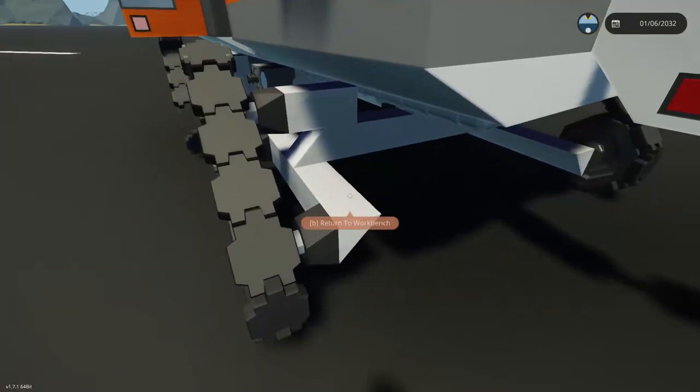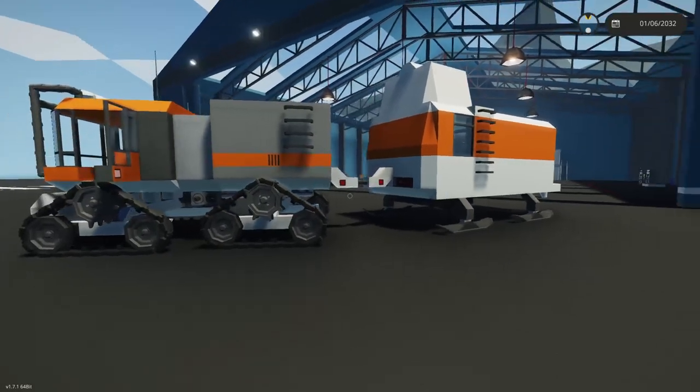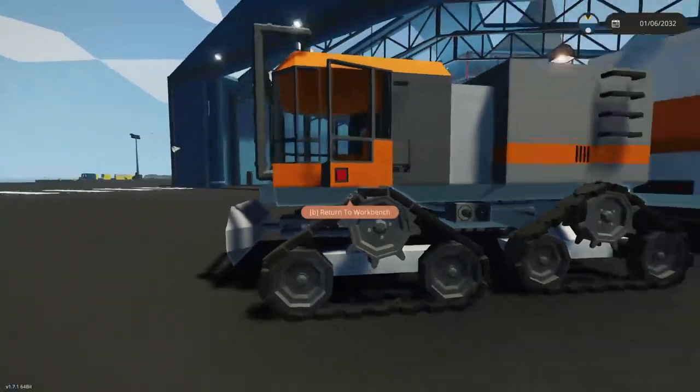The execution isn't even close to done or perfected, especially the driveability. But I do like it — the suicide door is very snow-cat-like.